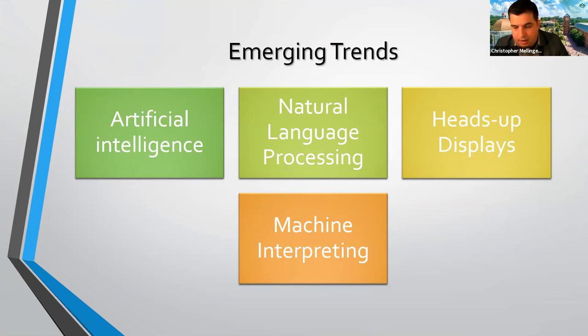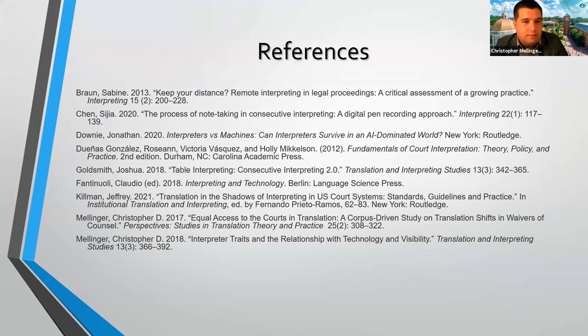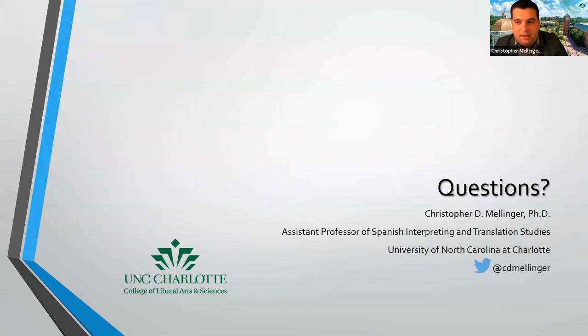We're about at time. I'll click slowly through the next slides so that if you're watching in a replay, you can see the references. There are plenty of other references out there — this is an incomplete list. I did want to point out one at the end: there was a project put together by SSTI, the nonprofit arm of the National Association of Judiciary Interpreters and Translators, that put together a bibliography of research on legal translation and interpreting that's quite extensive. So if you want a much bigger list of references, I would definitely go check that out. Thank you so much for spending time here with me. I'd be happy to entertain any questions.